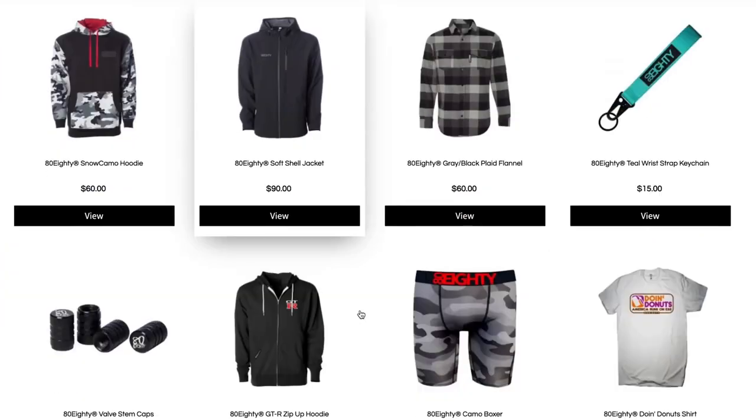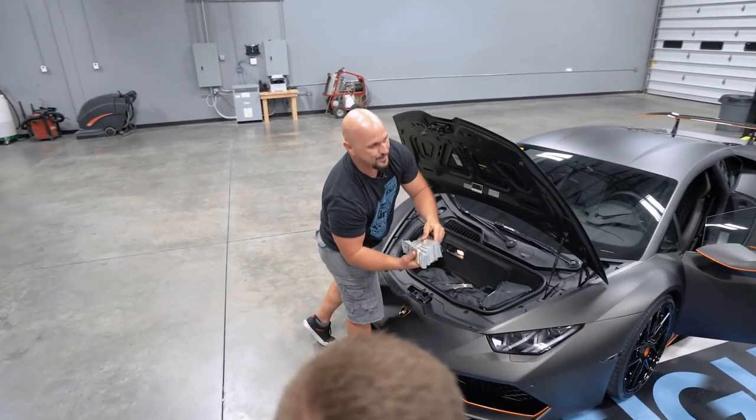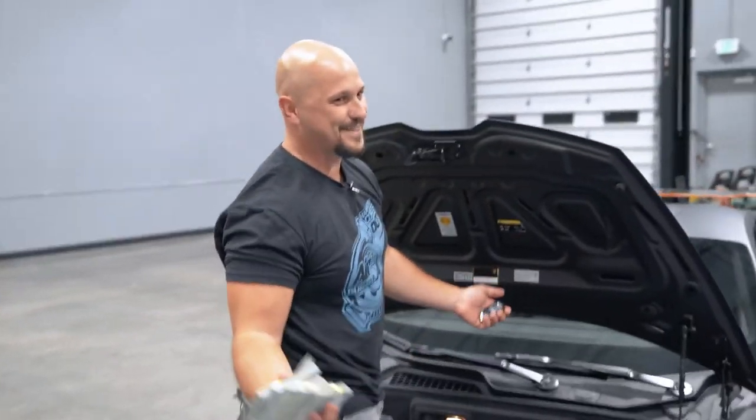And $60,000 in real cash along with it. Getting entered to win is super easy — you head to 8080.com, pick out your favorite product, and you'll automatically be entered to win this exact Aventador and $60,000 in real cash. You can pick up something like a shirt. In fact, the last Lamborghini we gave away was a Lamborghini Huracán, taken home by Justin Wells out of Mint Hill, North Carolina — he only bought two shirts and took home a Huracán and $60,000 in real cash. That's 60 grand in hundred dollar bills, and it's going to help a lot when it comes to paying taxes and maybe a few other things.